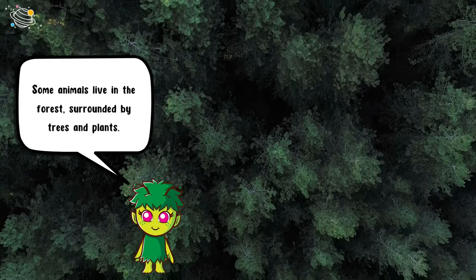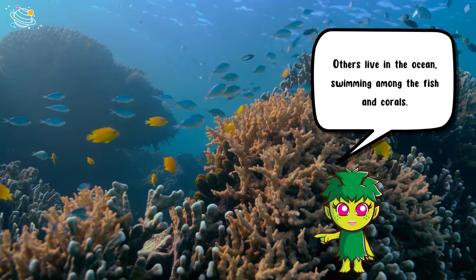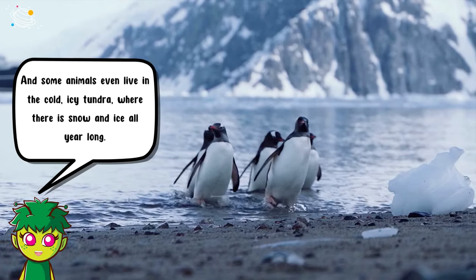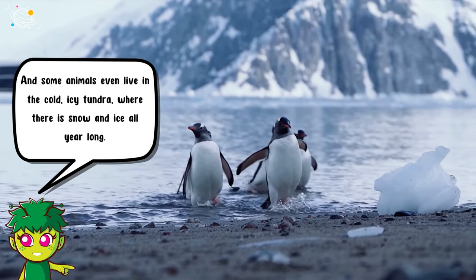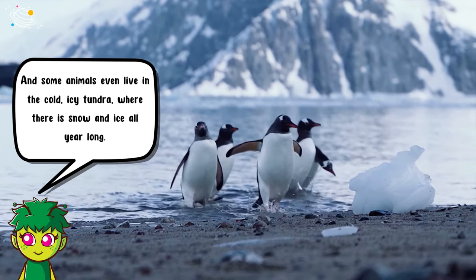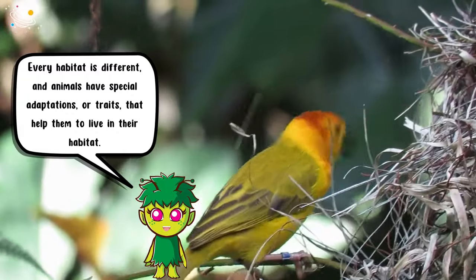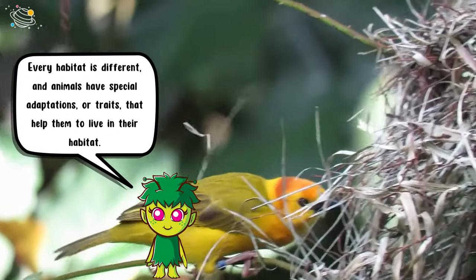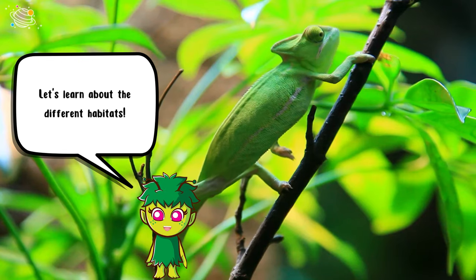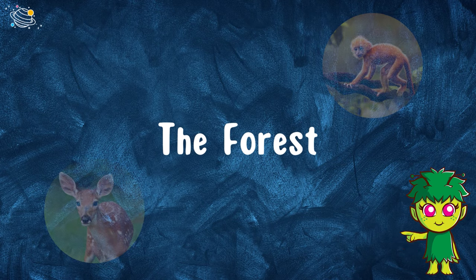Some animals live in the ocean, swimming among the fish and corals, and some animals even live in the cold icy tundra where there is snow and ice all year long. Every habitat is different, and animals have special adaptations, or traits, that help them to live in their habitat.